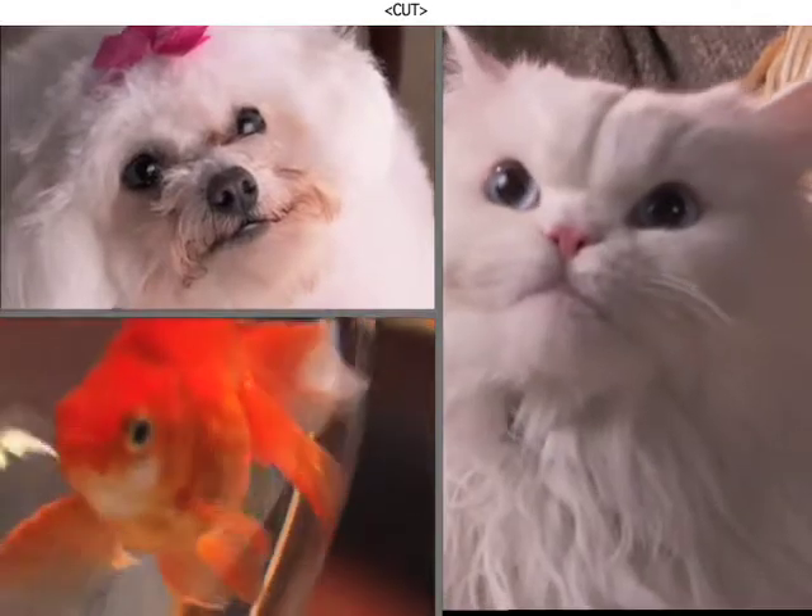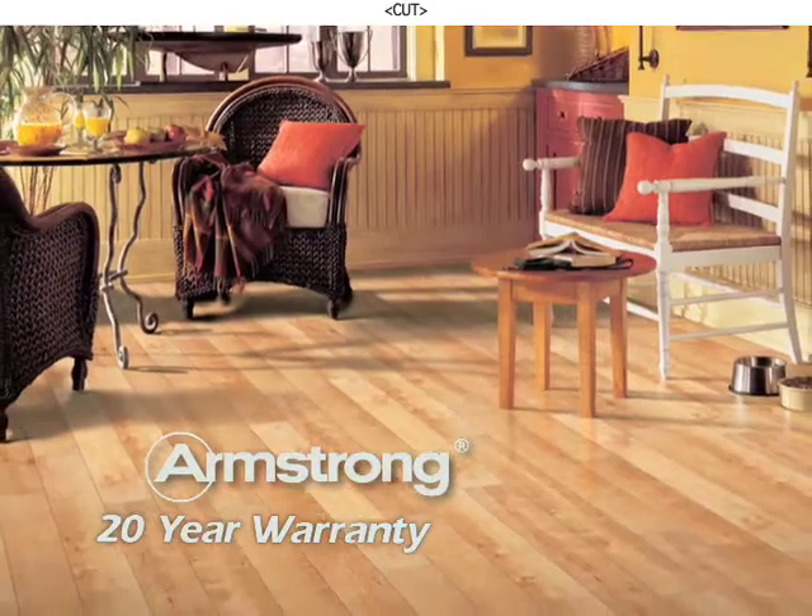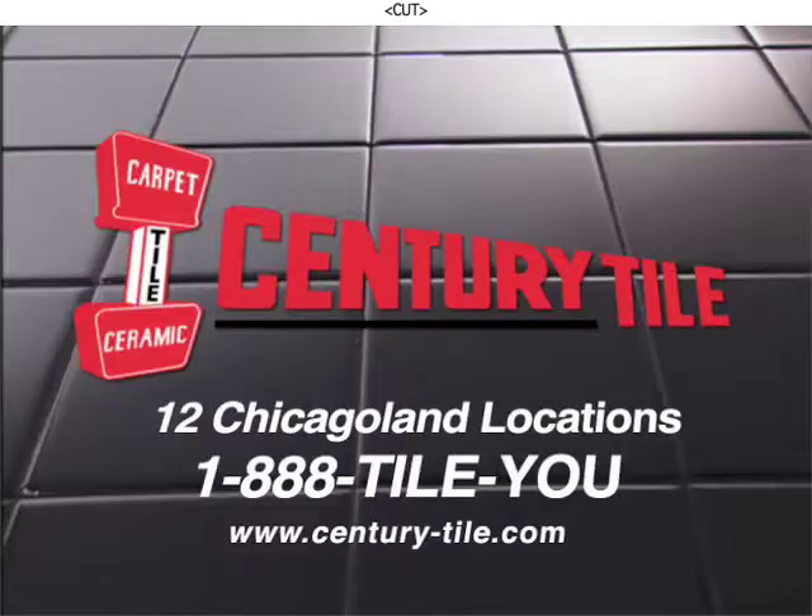That's more like it! See Century for Armstrong Laminate Floors. Get the realistic look of wood, stone, marble and ceramic that's easy to install and maintain. See Armstrong Laminate at Century Tile.